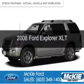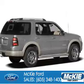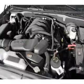This is a used 2008 Ford Explorer. It's powered by four-wheel drive, a four-liter six-cylinder engine, and a five-speed automatic transmission.